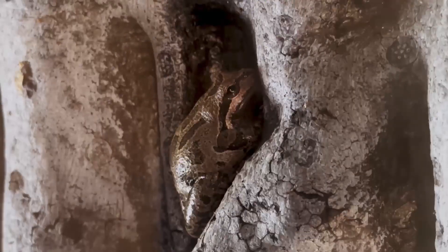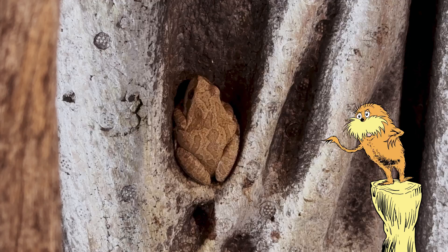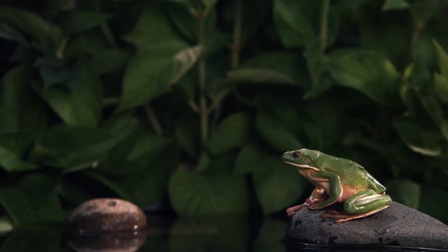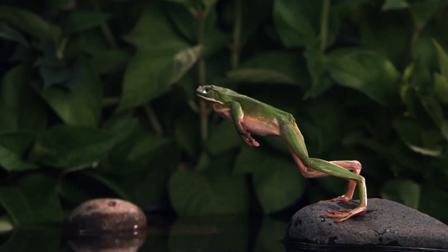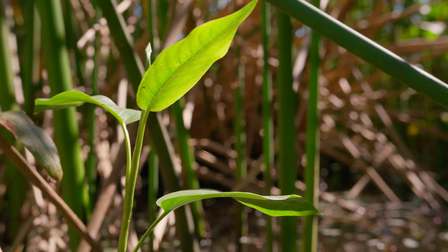One of my all-time favorite amphibians are frogs. Did you know some frogs can jump more than 20 times their body length? That's like a human jumping higher than a 10-story building. Wow!